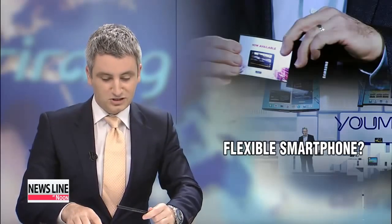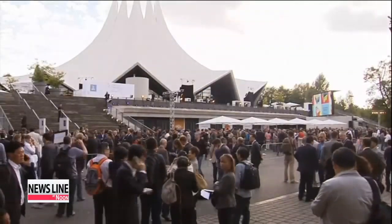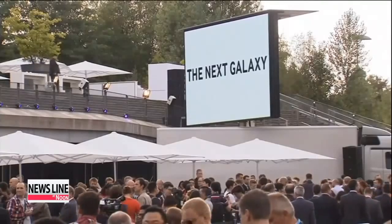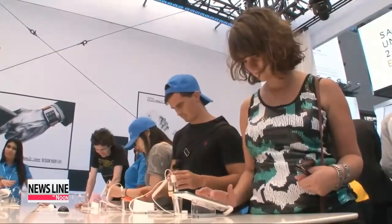Always at the forefront of innovation, Korean tech giant Samsung has announced it will unveil the world's first smartphone with a curved display next month. Samsung Electronics made the announcement at the IFA 2013 in Berlin earlier this month and confirmed it at a launching event for the Galaxy Note 3 in Seoul on Wednesday.